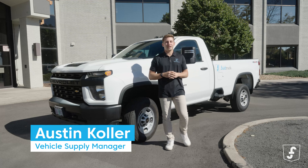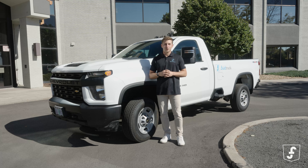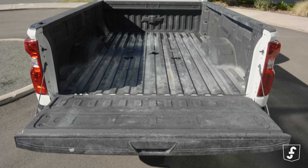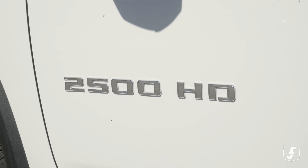Hey there, Austin Kohler here, Fluid Truck's very own vehicle aficionado, and this is the 2022 Chevy Silverado 2500. This is a dream ride for all you business owners out there, especially if you're in the landscaping, construction, pest control, or another business that requires a workhorse like this to get the job done.